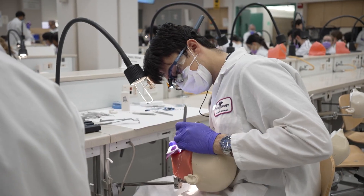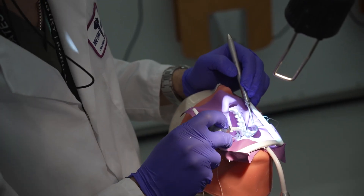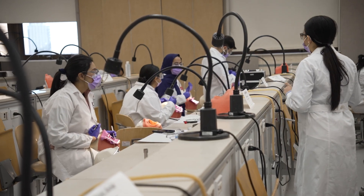It's my favorite class. It really helps us understand the concepts of how to actually apply the science that we learn in didactic and manually apply it to our models and hopefully to our patients in the future. Overall it's a really important class and builds a foundation for D2, 3, and 4.